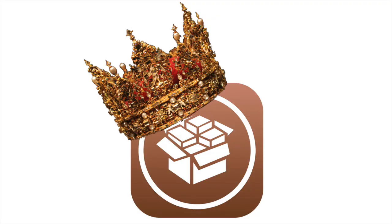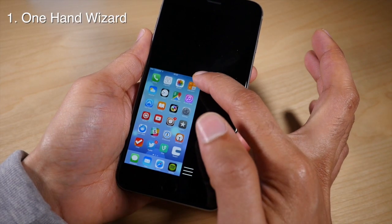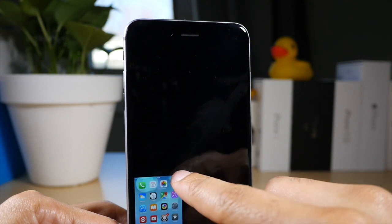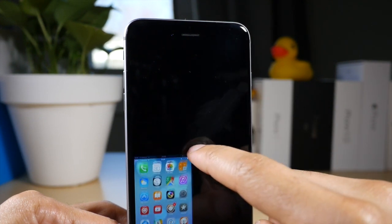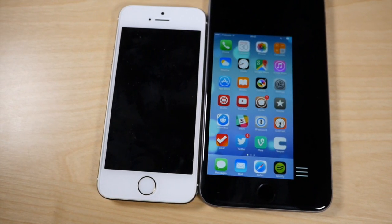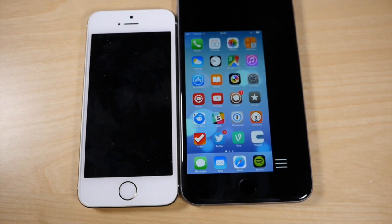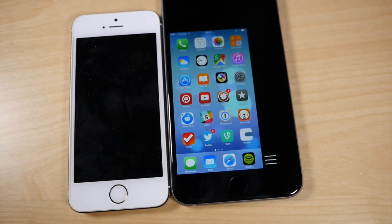Our number one tweak for the month of March is One Hand Wizard. This came out of nowhere to take the number one spot for March, and for good reason. It is an awesome implementation of one-handed mode — it far surpasses Reachability or any other jailbreak tweak that tries to implement some sort of one-handed mode. If you own an iPhone 6 Plus or even an iPhone 6, you must try One Hand Wizard.